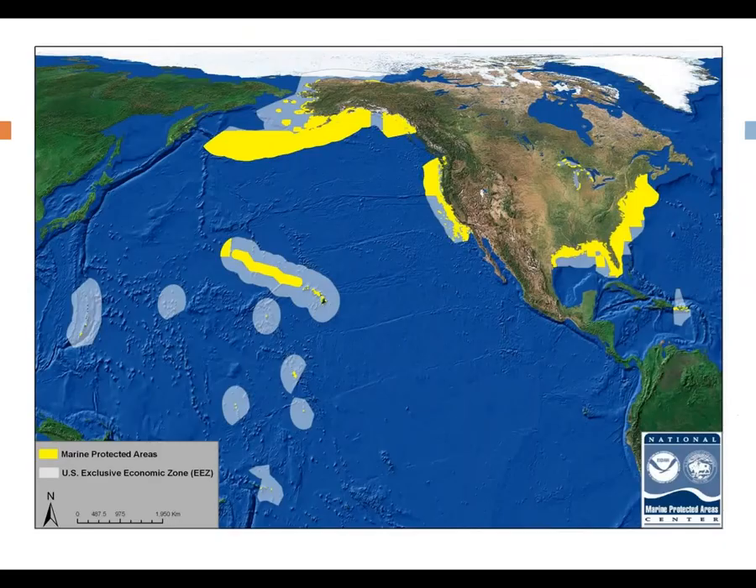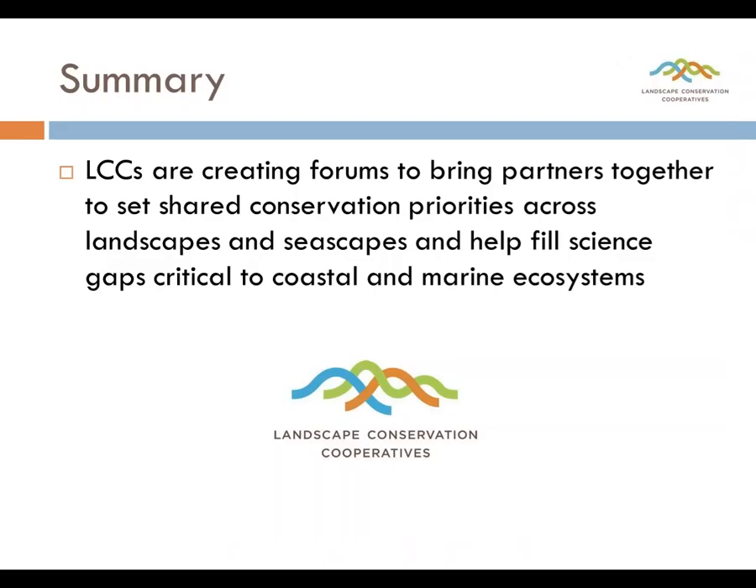Here's a map from the Marine Protected Areas website showing where all the MPAs are. We've touched on how LCCs are working in the South Atlantic, Gulf of Mexico, Great Lakes, Pacific coast, and Alaska. I didn't give examples specific to the North Atlantic or the Pacific Islands, but I could have. The LCCs are filling data gaps, providing landscape conservation designs as a collaborative partnership, and moving conservation forward collectively to improve conservation of coastal and marine ecosystems.